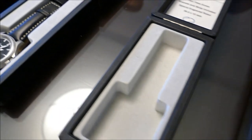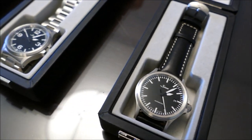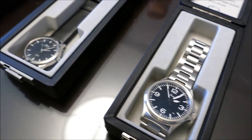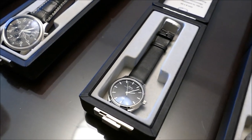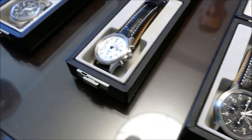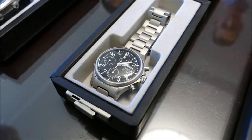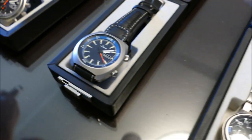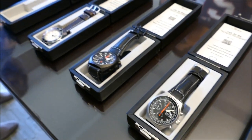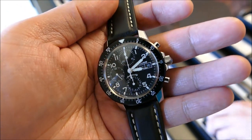A little bit about WatchBuys: essentially they're an authorized dealer for a lot of different brands, most of them being German as you'll see here, but there are also a couple of Swiss-made brands. The pricing they're able to offer is extremely competitive and the selection is really top notch. Since they're an online vendor, they do these road shows to take things on the road.